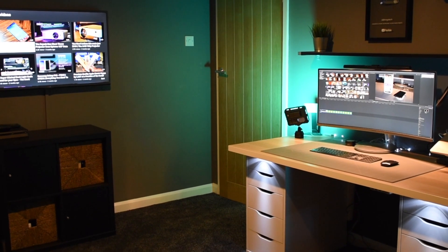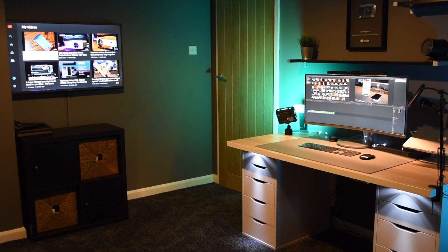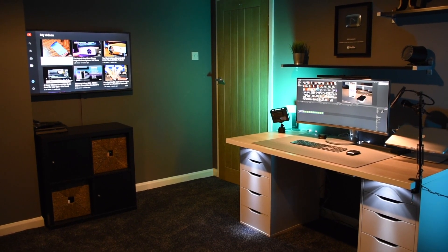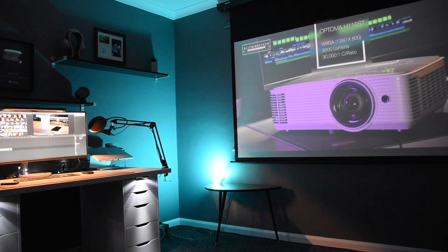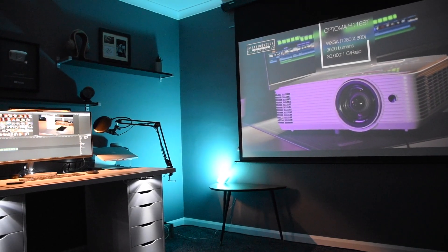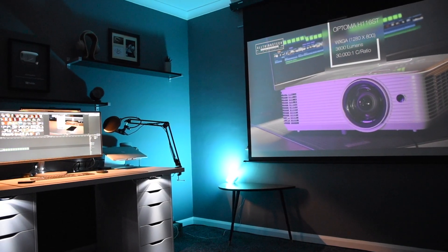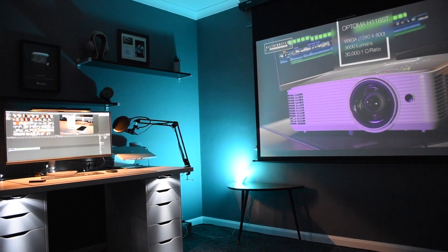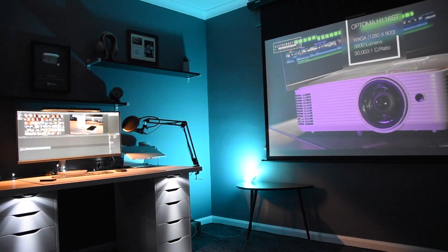So guys, this is my setup. It hasn't really cost me very much — the most expensive thing was the carpet at around £250, and the other main expense was the projector screen at £79.99, but everything else was just hard work and a tin of paint. I'll leave all the links to the bits you can get yourself in the description. Most of the furniture is IKEA and the other things are fairly inexpensive. Thanks for watching and I look forward to seeing you on the next one.